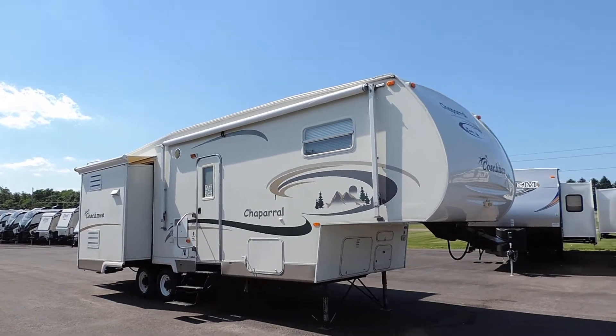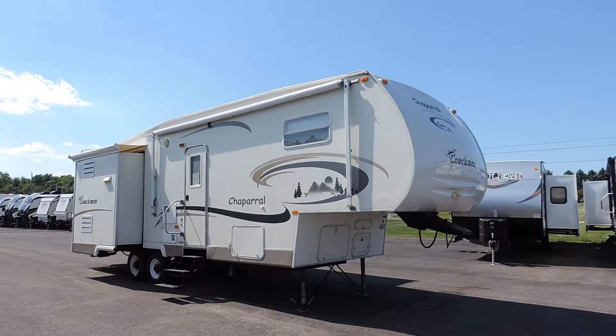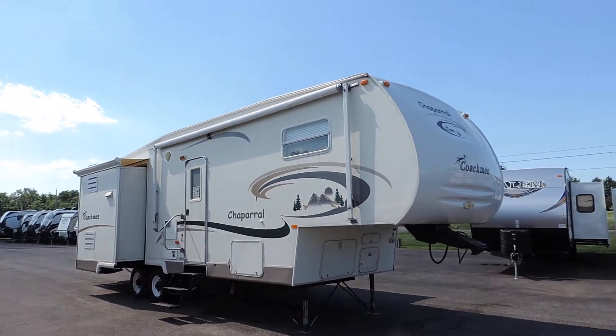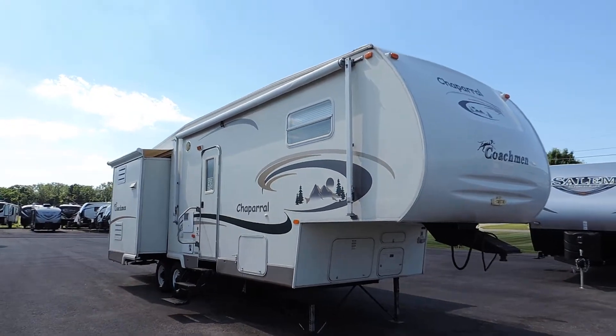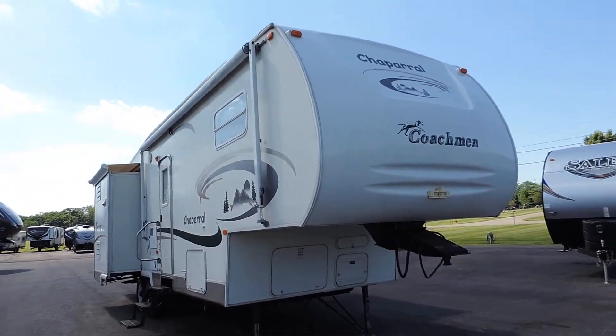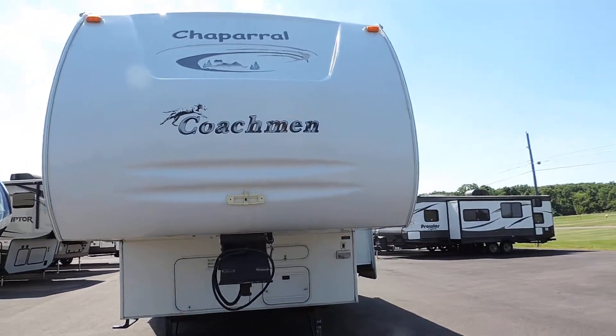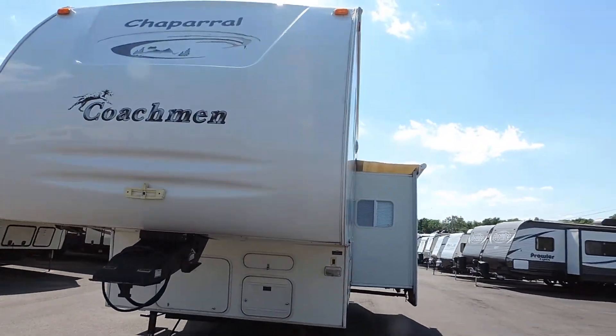Welcome to Zoomers RV. Today we have for sale a beautiful 32-foot fifth wheel. This is a 2003 Coachman Chaparral, model 295 IKS. It's got two slides, only weighs 7,700 pounds, so a nice lightweight fifth wheel here today.